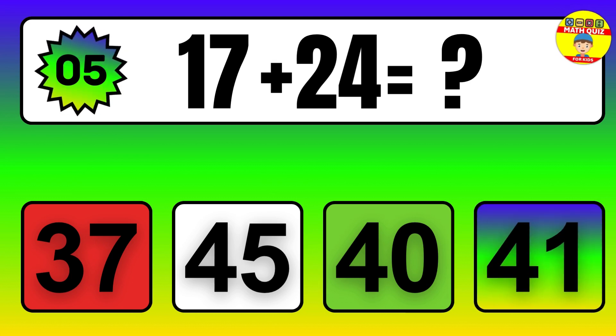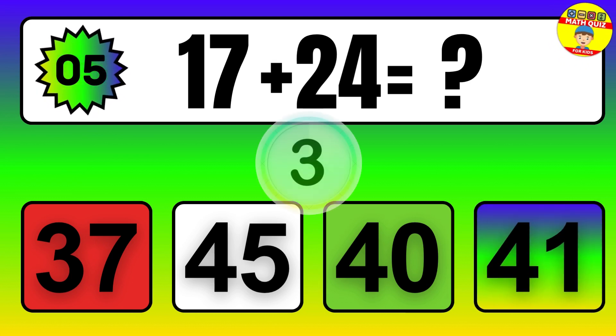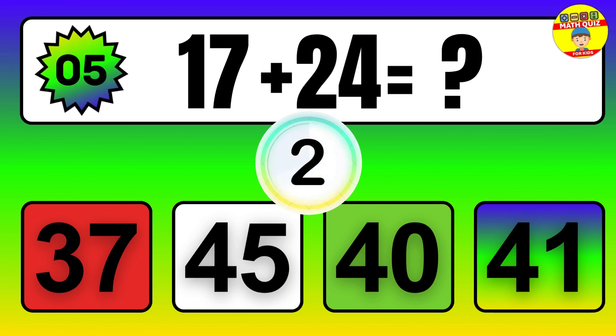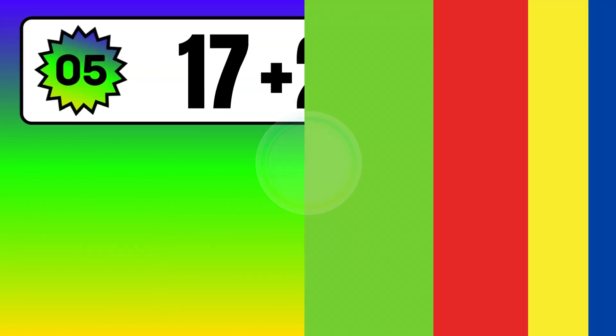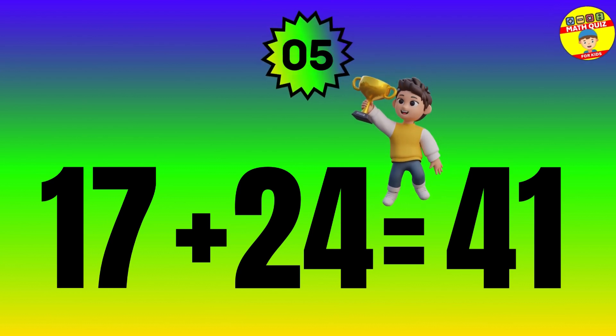Question. 17 plus 24 equals what? The answer is 17 plus 24 equals 41.